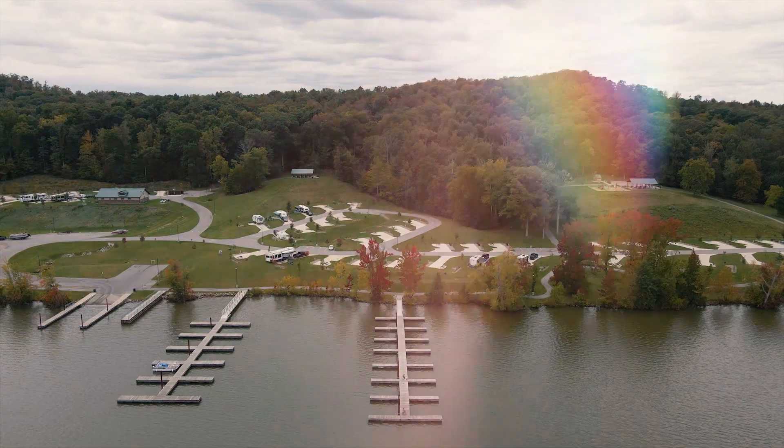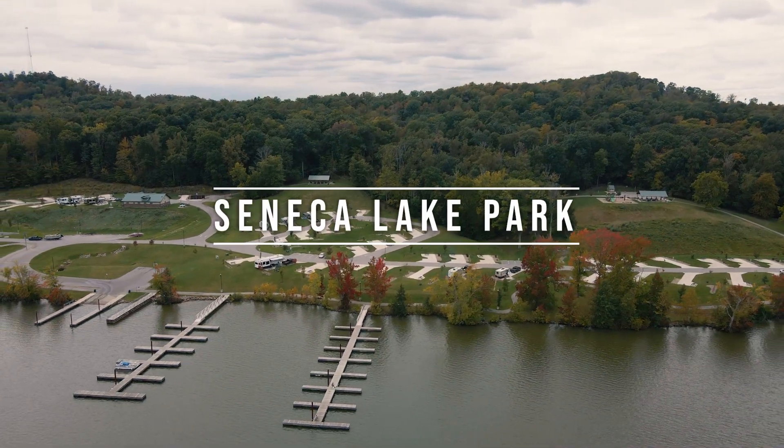With the incredible views, the large pads, and the full hookups, this is a place we will definitely be back to.